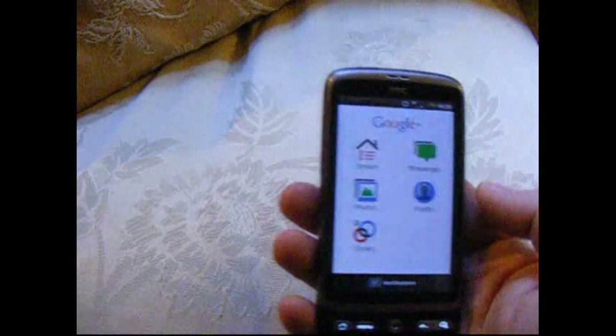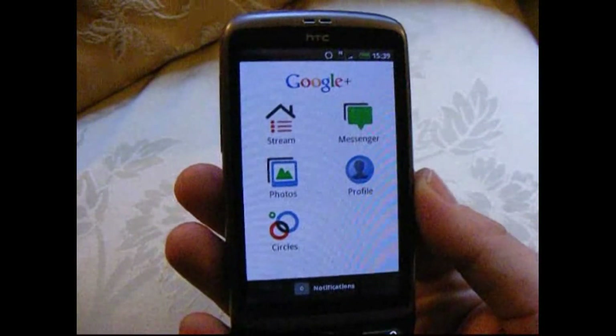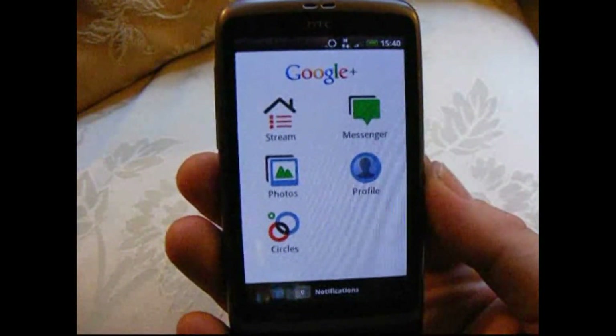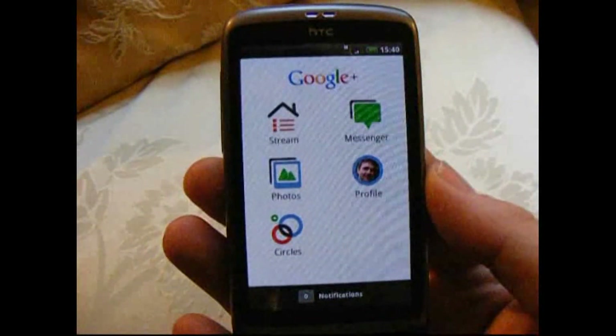Google Plus is the new kind of social media and sharing site from Google, and it's pretty special indeed. A bit like Facebook, a little bit like Twitter, with lots of its own things as well.